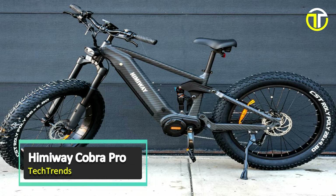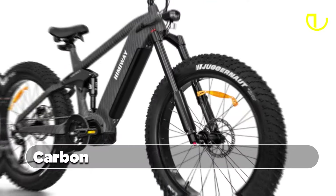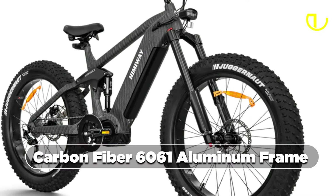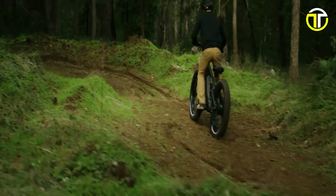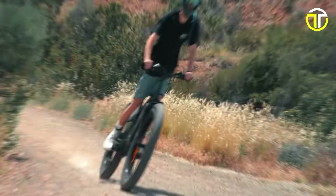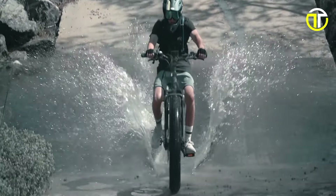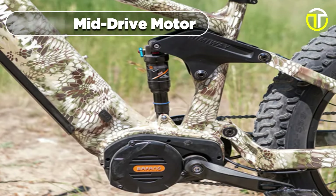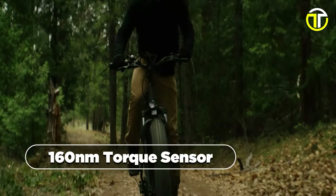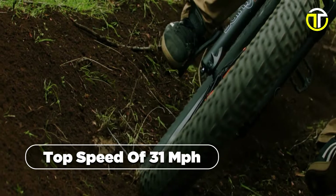Number 3: Hemiway Cobra Pro. The Hemiway Cobra Pro stands as a testament to the fusion of cutting-edge technology and exceptional design in the world of electric bikes. With its lightweight 6061 aluminum frame and multifunction display, this bike exemplifies both style and functionality. Powered by a 48V 20Ah Samsung and LG battery, the Cobra Pro boasts an impressive range of 60 to 80 miles per charge, allowing riders to explore farther than ever before. Its 1,000W mid-drive motor, coupled with a 160-newton-meter torque sensor, provides an exhilarating experience, reaching a top speed of 31 miles per hour.